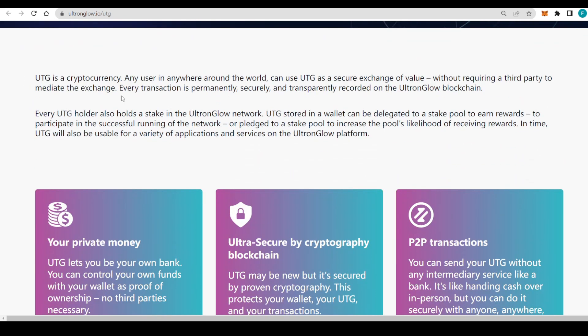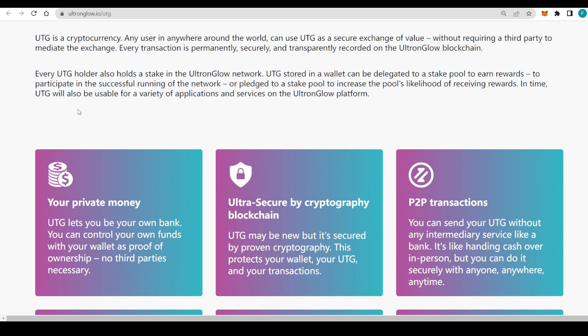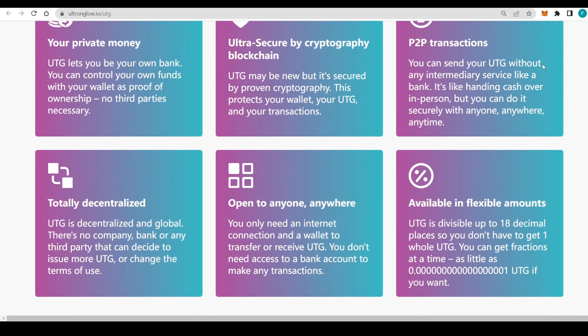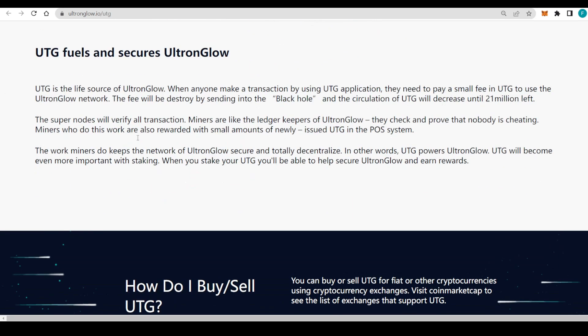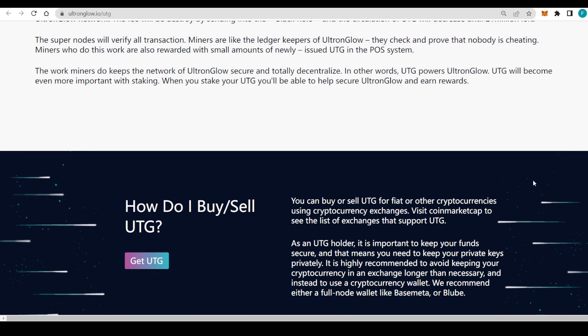Any user anywhere in the world can use UTG as a secure exchange of value without requiring a third party. Every transaction is permanently, securely, and transparently recorded on the Ultron Glow blockchain. It's your private money — ultra secure by cryptography, peer-to-peer, totally decentralized, open to anyone anywhere, and divisible up to 18 decimal places. What's unique is that UTG fuels and secures Ultron Glow, with super nodes verifying all transactions and miners keeping the network decentralized.